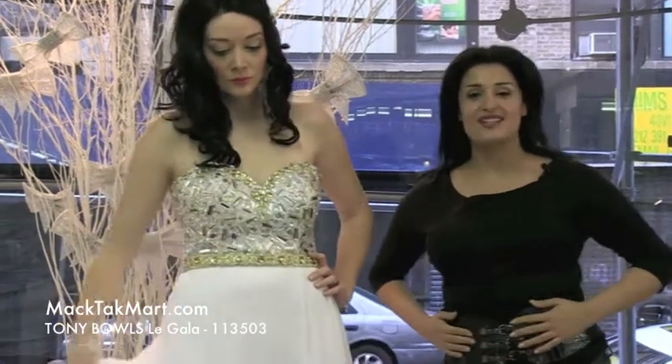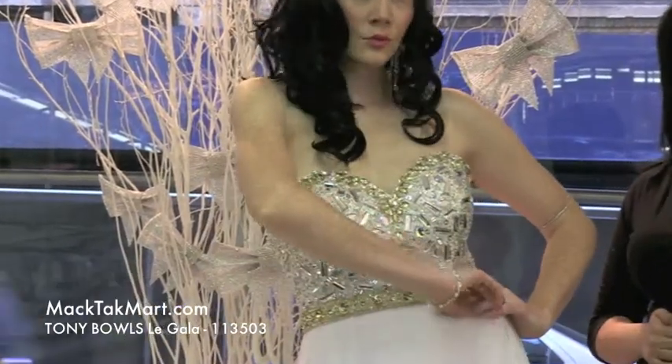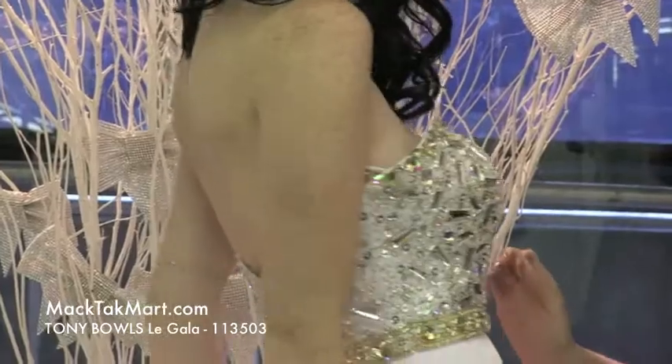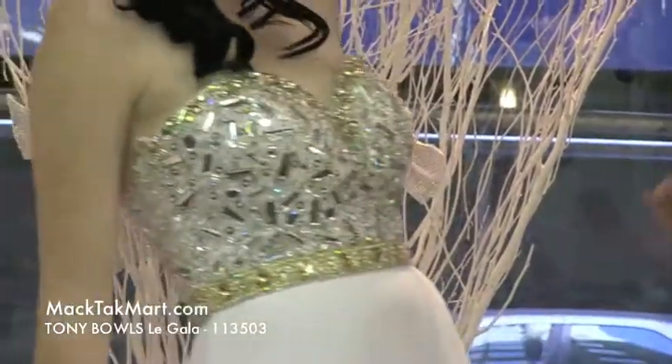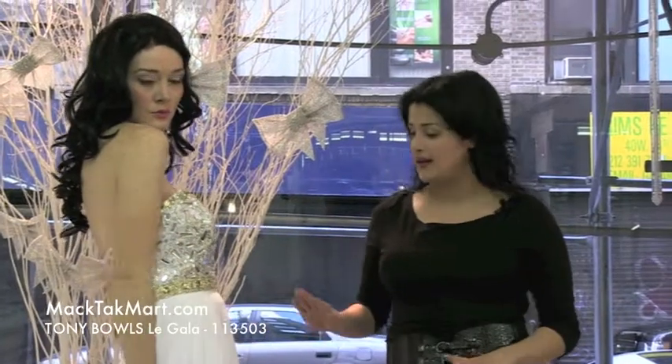This is Paris from MagTag TV and we are here to present to you the Tony Balls collection. This is part of the Gala collection. The style number is 113503 and it's an absolutely gorgeous sweetheart neckline strapless dress. What's great about this dress is that no matter what size you are, you're going to look great in it.